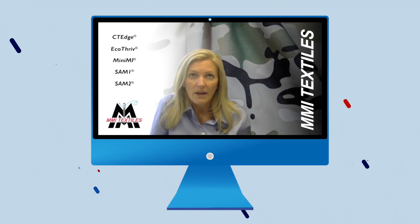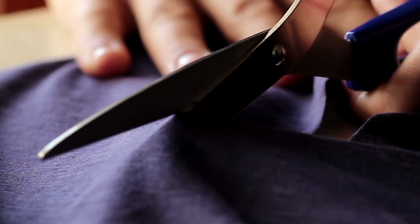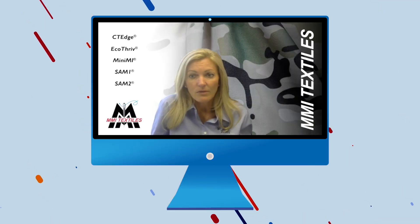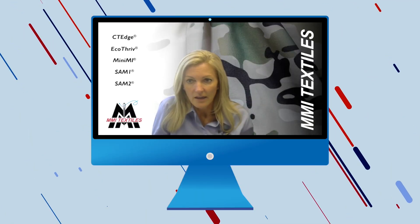I absolutely bleed blue and gold. There are so many memories wrapped up in those four years for me that the fact that it's possible for me to give back — I'm honored to give back, and I can't think of a better place I would want to do that.